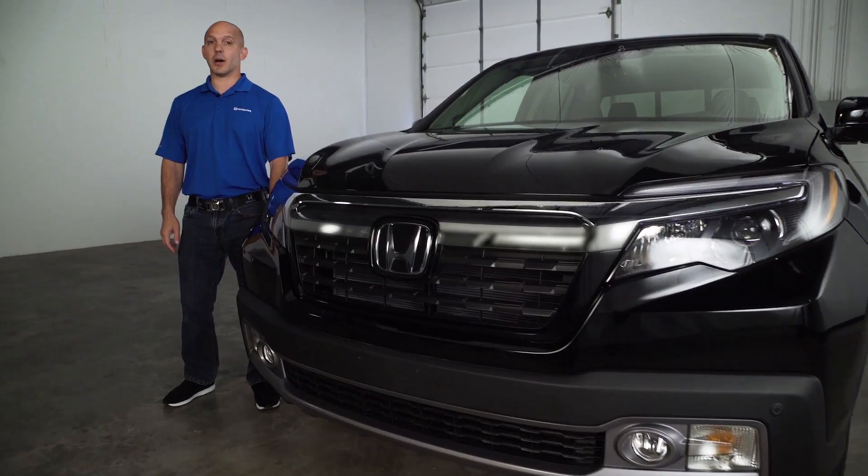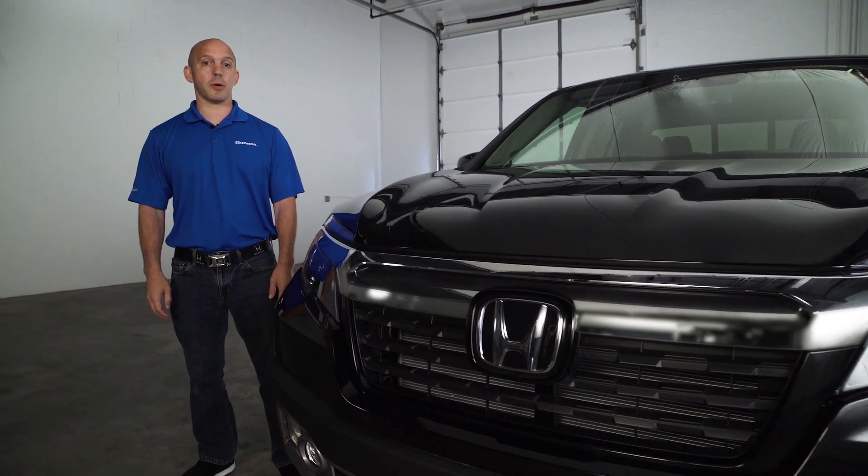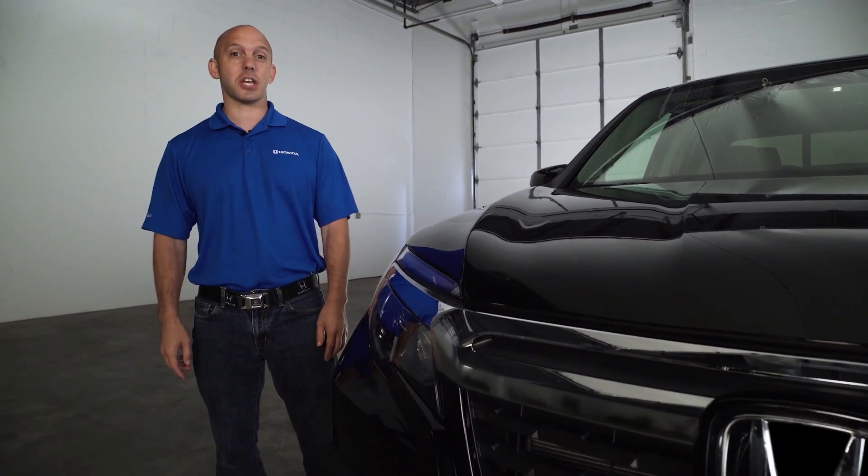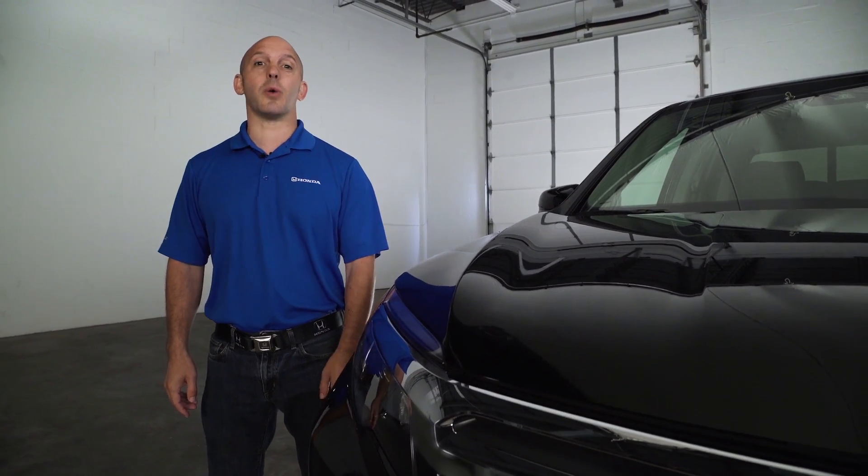The Honda Ridgeline is now in its second generation. When the first generation came out, it won the North American Truck of the Year award. And when the second generation came out, it won it again. Let me show you some of the reasons why.